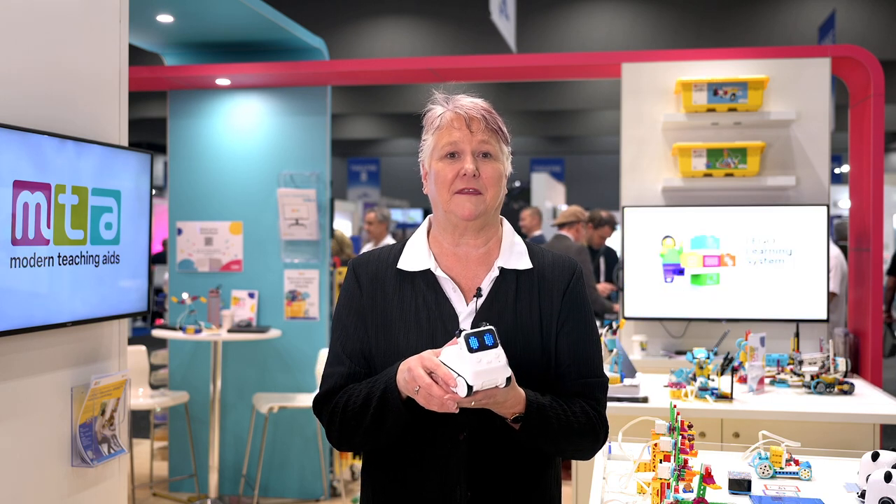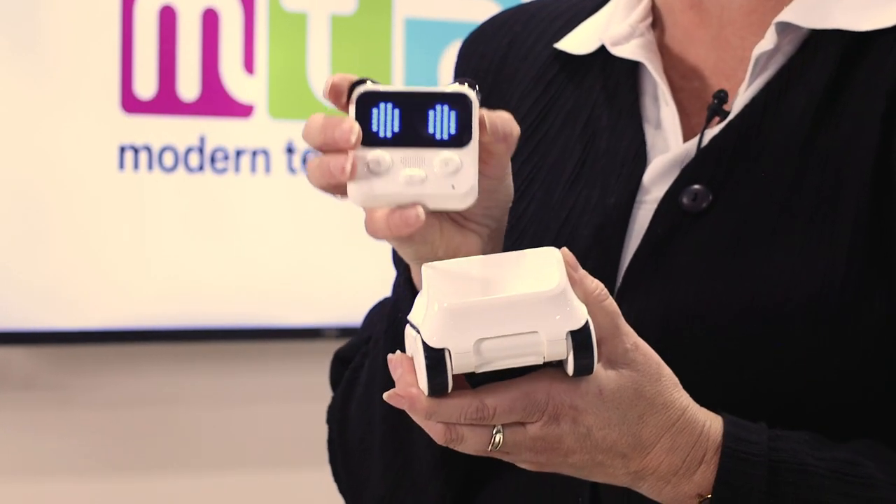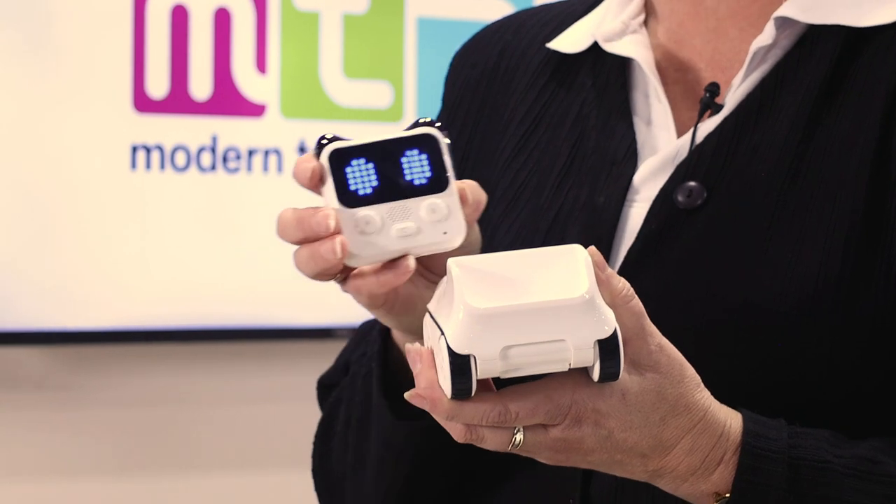Hi everyone, let's dive into the world of coding with Cody Rocky, the coolest coding robot out there. With Cody Rocky you're not just learning, you're creating. You'll love the hands-on experience of coding this little genius to move, light up and even tell stories.